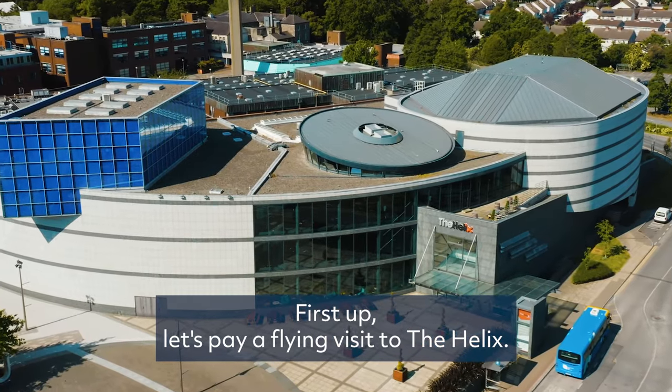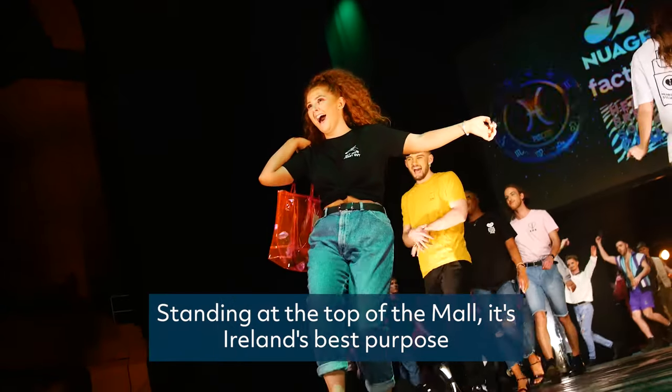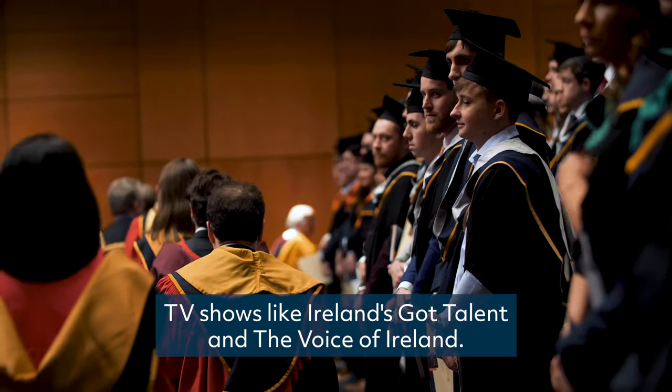First up, let's pay a flying visit to the Helix. Standing at the top of the Mall, it's Ireland's best purpose-built venue and hosts everything from gigs to graduations to TV shows like Ireland's Got Talent and The Voice of Ireland.